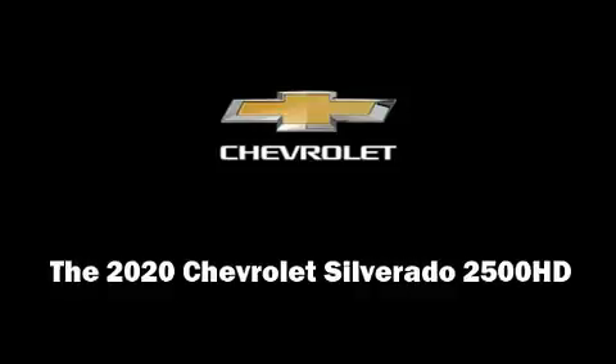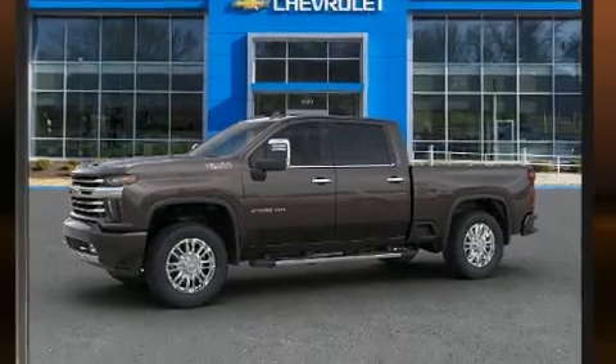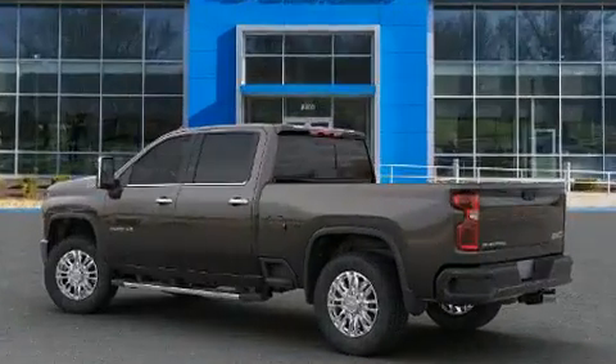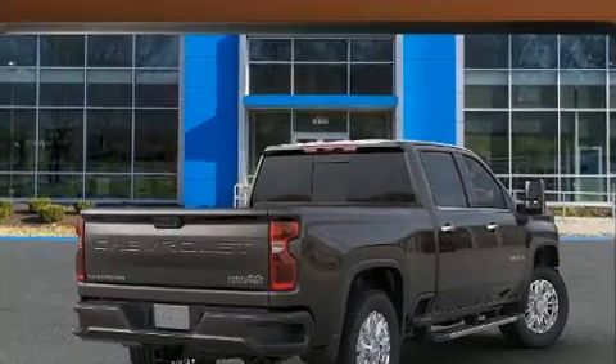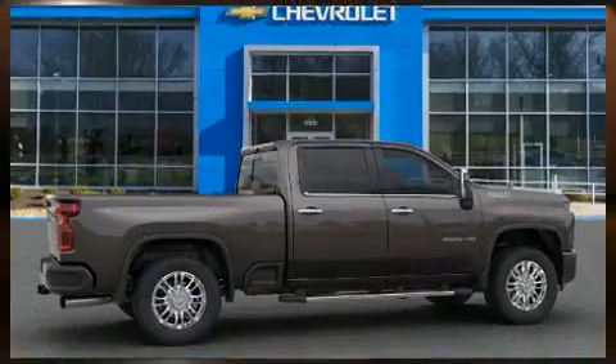The 2020 Chevrolet Silverado 2500 HD. This four-door, five-passenger truck is ready to drive off the showroom floor. It features four-wheel drive capabilities, a durable automatic transmission, and a powerful eight-cylinder engine.